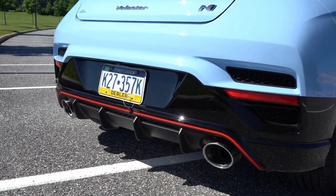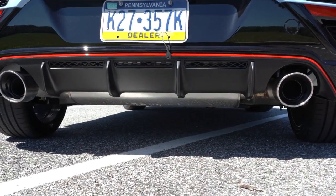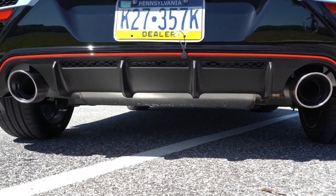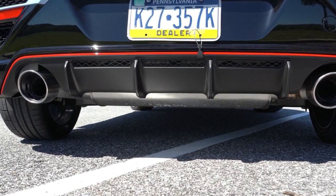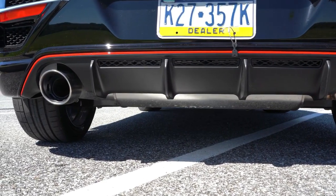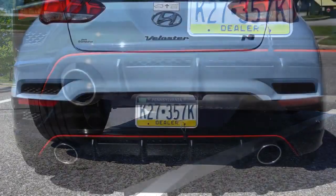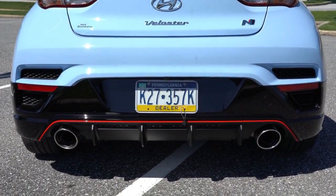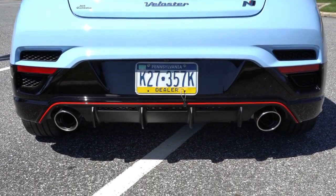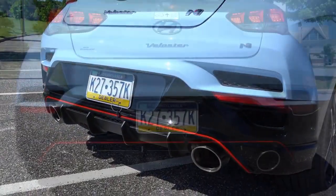I mentioned we'd be doing an exhaust clip — get ready, here it is. The variable valve exhaust system comes only with the performance pack, so that is definitely why you'll want to get the performance pack — not just for the increase in power, but for this amazing exhaust system. It's one of those where you almost don't even need an aftermarket system because it sounds so freakishly good. Here is that exhaust clip.